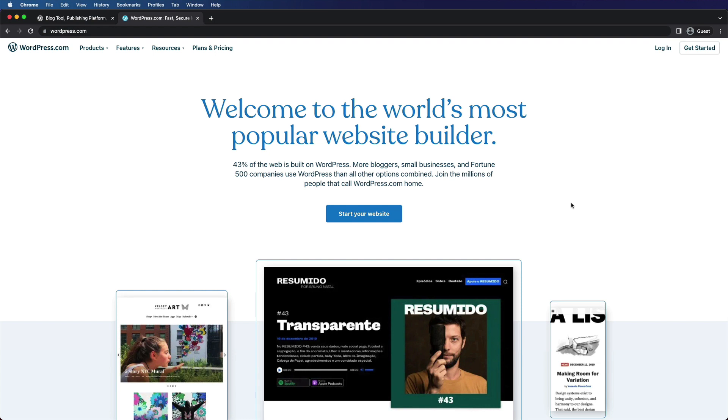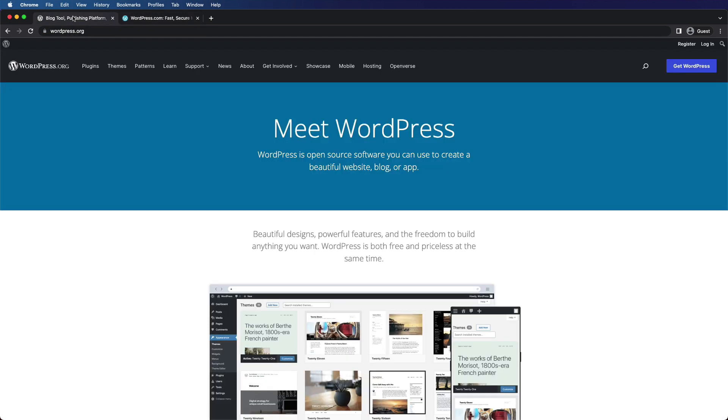WordPress.com, which we're looking at here, is a fully hosted service that you can sign up for to build a blog or a website without having to manage the underlying technology yourself. WordPress.org, on the other hand, is home to the free WordPress software that you can install on your own web server.